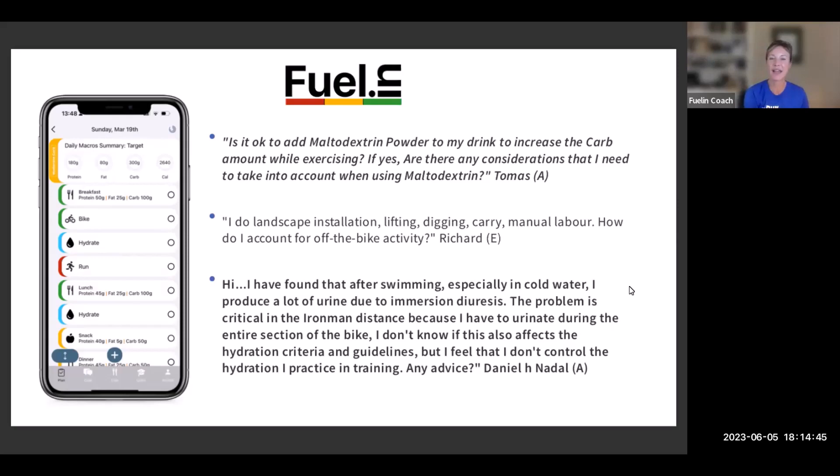Daniel's question: after swimming, especially in cold water, I produce a lot of urine due to immersion diuresis. The problem is critical in Ironman — I have to urinate during the entire bike section. Immersion diuresis is a phenomenon that happens when you're immersed in water, particularly cold water, where the blood vessels in your extremities — hands, feet, arms, and legs — constrict, forcing more blood back to the core of your body.